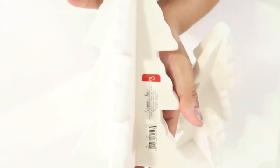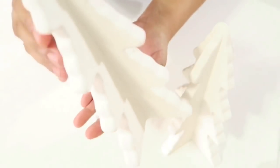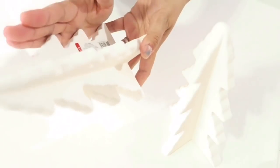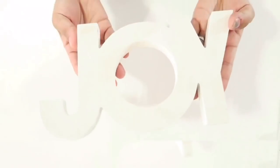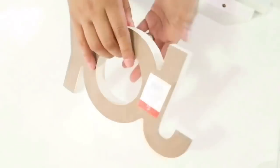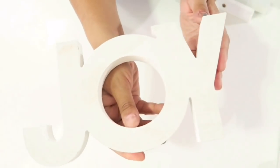Now on to more decorative stuff. They have these ceramic Christmas trees — I think they had them last year too. They're $3 and probably about eight inches in height. I got two of them.